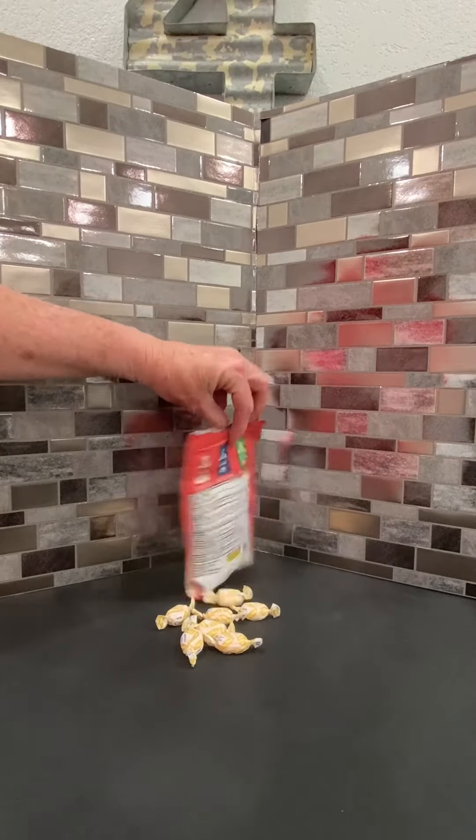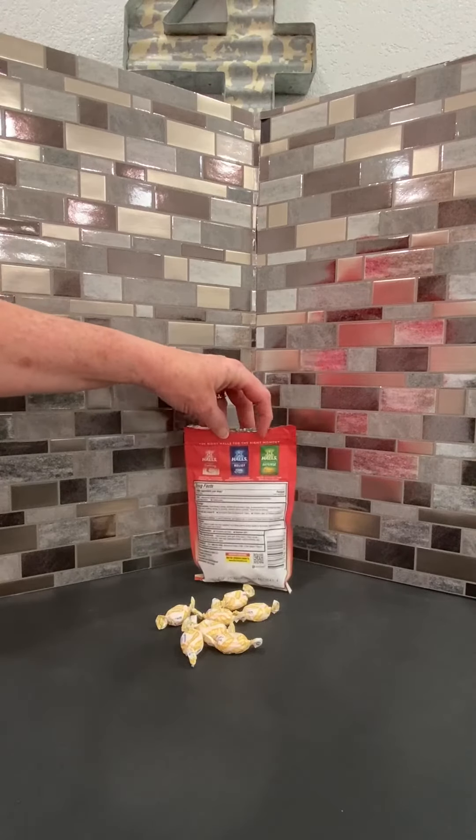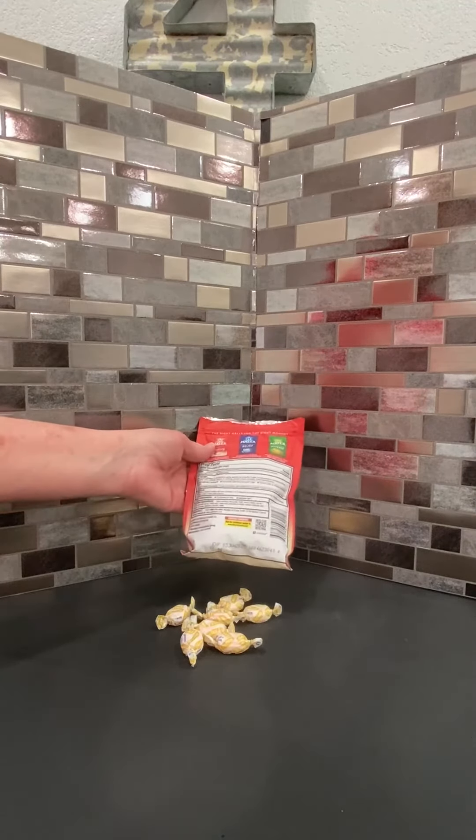The strawberry cream is probably my favorite scent. They make it in some different flavors, but the creamy strawberry is by far my favorite. I really like these — I've been very pleased with them.